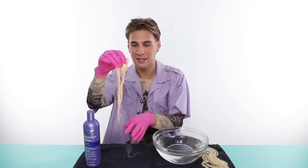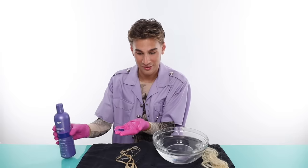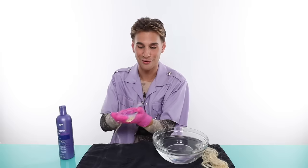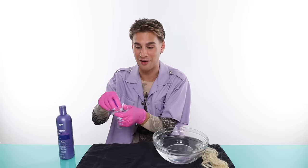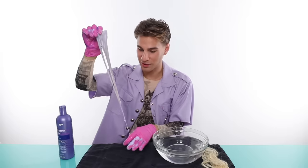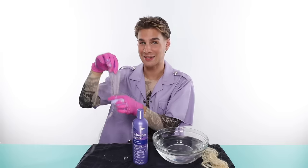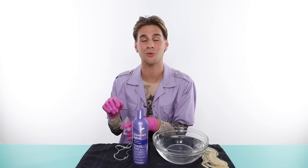The color is magnificent — it is that pearlescent purple color that I love about purple shampoo. It has a lot of surfactants in it, it is very foamy, and already it is turning silver. This stuff works just as well as I thought it did. I'm going to let this sit for five minutes, rinse it off, and in the meantime we're gonna work on the other shampoos.